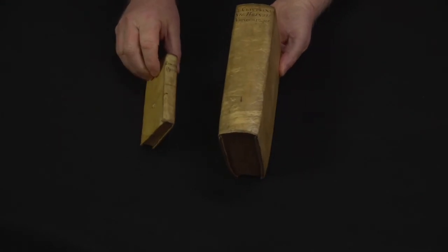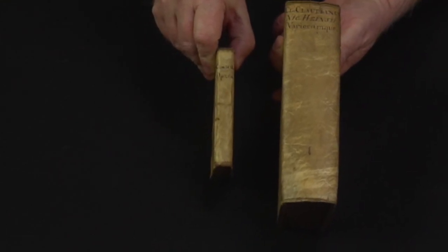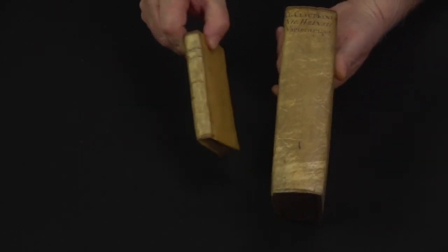These two books look very similar right from the beginning, from their covers. They both have parchment covers of some kind. They both have a very simple binding, but they also have labels that were handwritten onto them so that you could find your book.